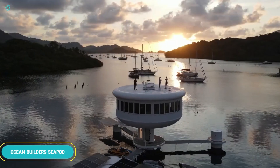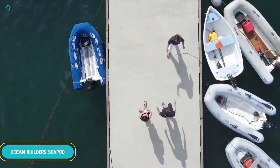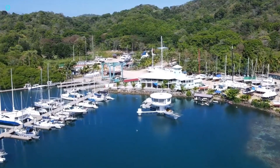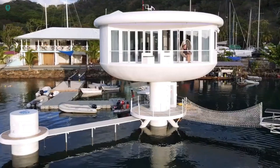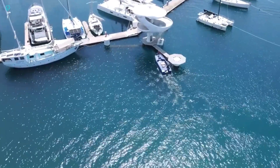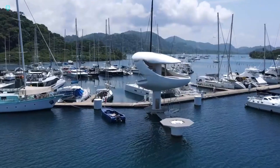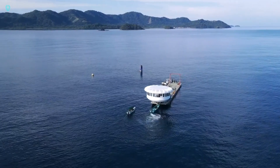Are you fed up with your neighbors? Ocean Builders has the perfect solution for you — how about living in a house surrounded by waves? Forget yachts, they're old news. This home floats three meters above the water and has even been featured in Forbes magazine. The 77-square-meter, two-story SeaPod has all the usual spaces like a living room and bedroom, plus smart appliances and various optional extras depending on the model.